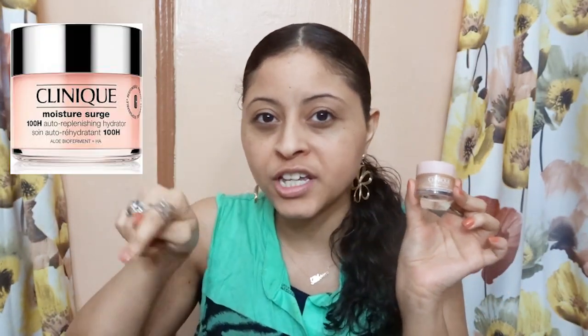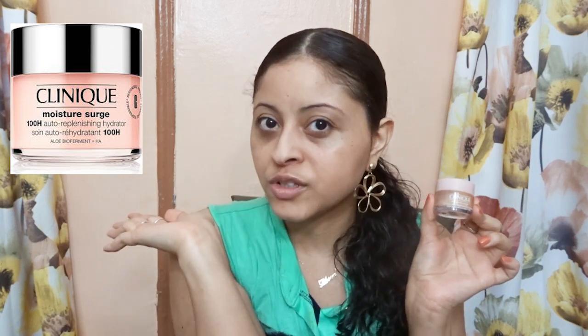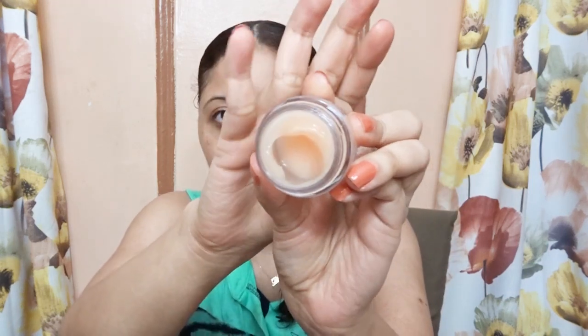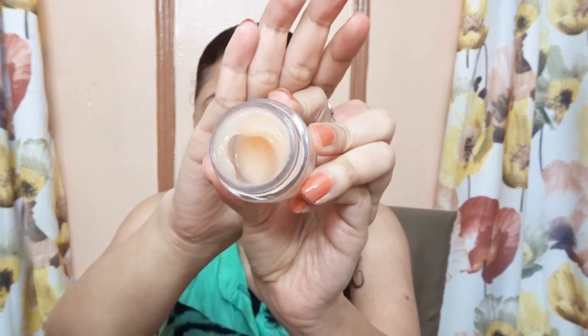I will insert a picture right here that shows the full size and how it looks. This is how the formula looks. As I'm feeling it, it feels very like a water-based formula. It's very lightweight — I feel that water-based gel.